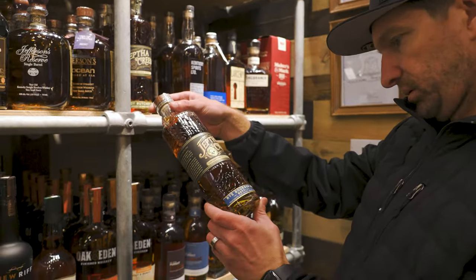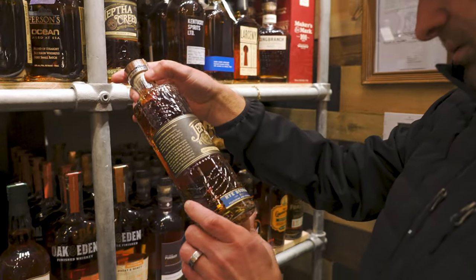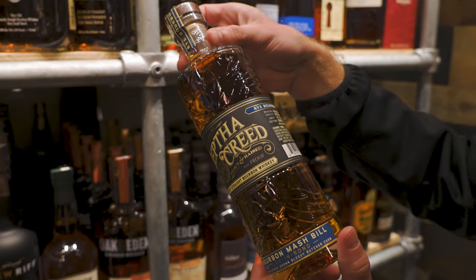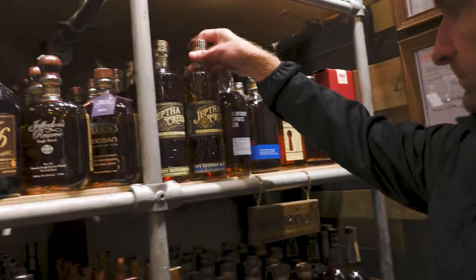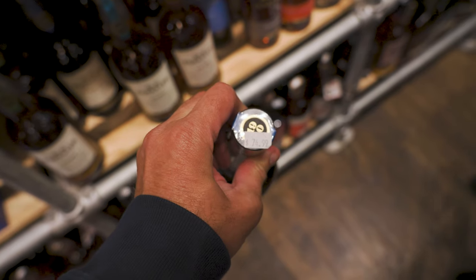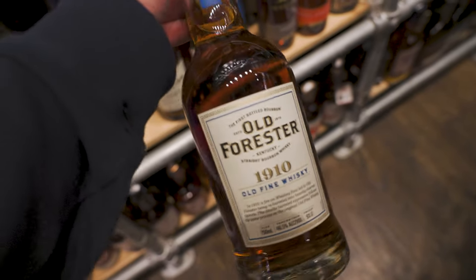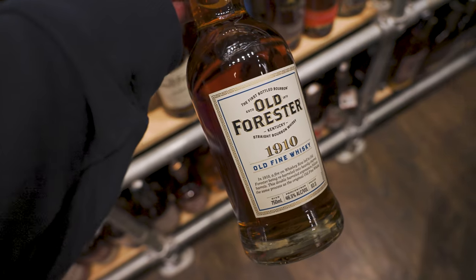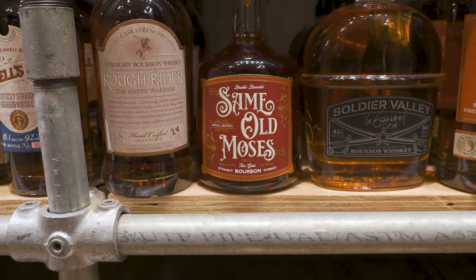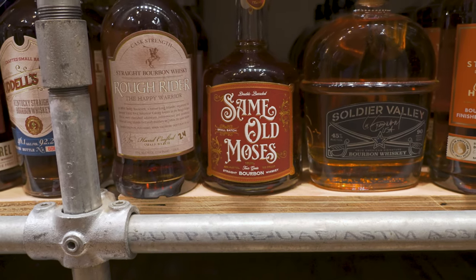Here's a Jephthah Creed — that's a Kentucky bourbon. We have not tried this, but the bottle looks amazing. $75 for an Old Forester 1910? Not today. Have you tried any of these? Same Old Moses — it's from Oklahoma.